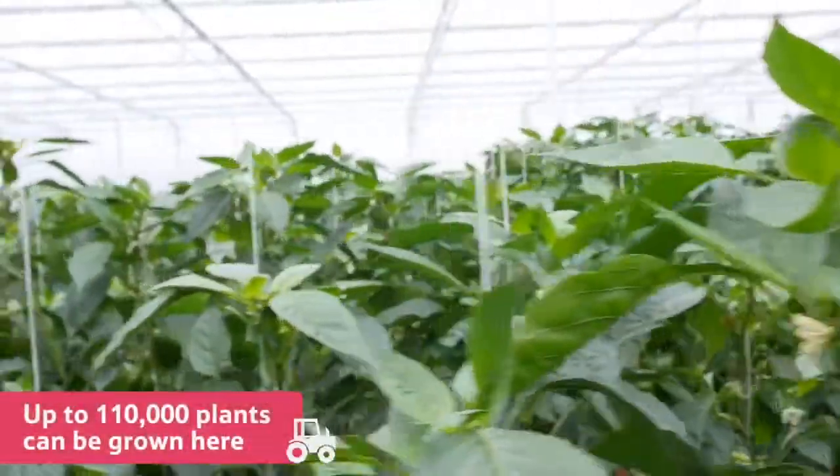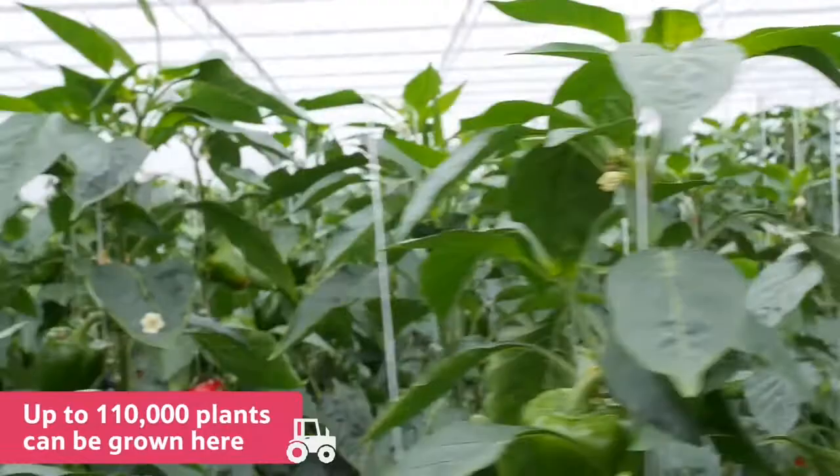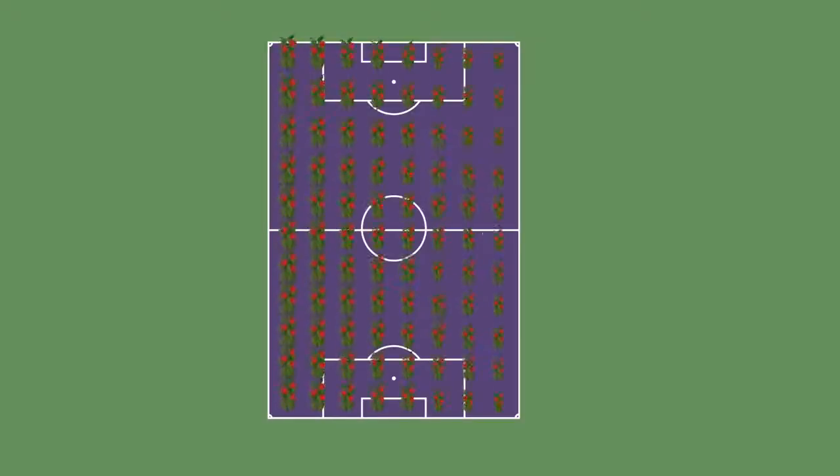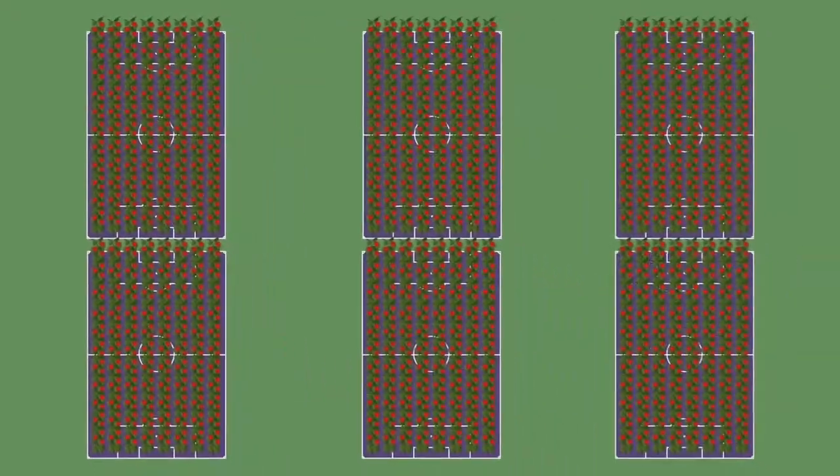In a glasshouse like this one, up to an amazing 110,000 plants can be grown at any one time. That is enough plants to cover more than six football pitches.